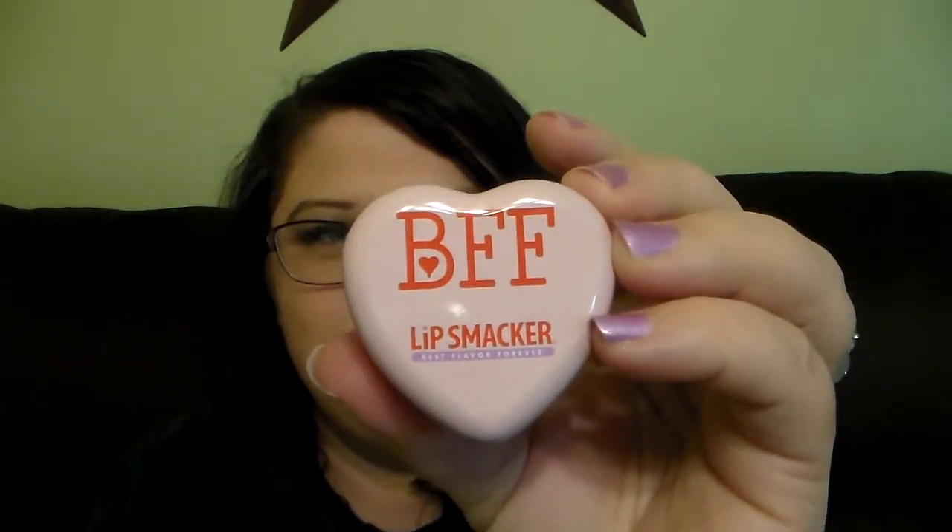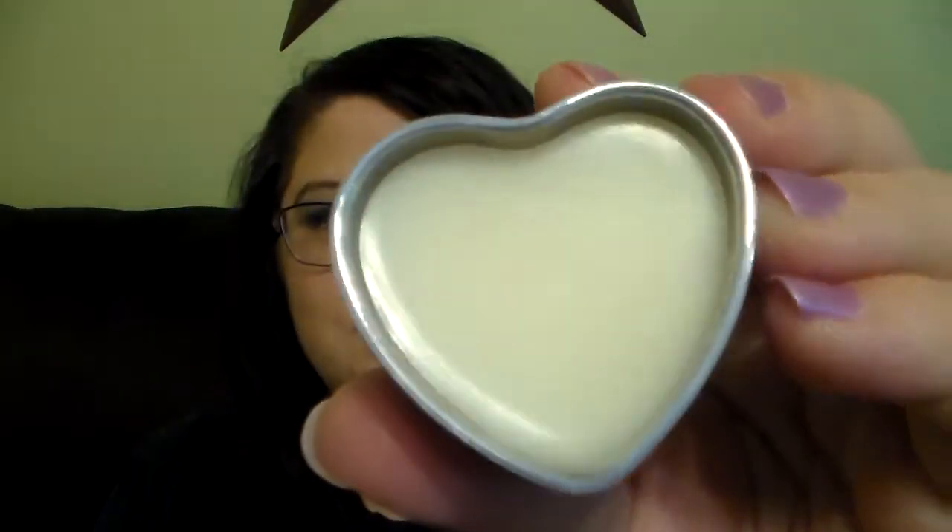I think this is a really great idea that Lip Smackers came up with, starting to do the lip balm tins, because I really love those. So this one says BFF and this one is Be My Vanillaton. This is what it looks like inside. Oh my goodness, it reminds me of the vanilla frosting or vanilla icing sparkling gloss they have. Oh my gosh, that smells amazing. I love that.